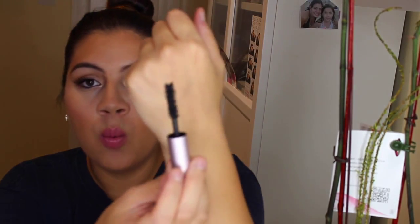My next favorites are three mascaras. The first is the Too Faced Better Than Sex mascara. I love this when I'm not wearing falsies. I don't know what technology it uses, but it has clumps on the brush that don't transfer as clumps onto my lashes — I hate clumpy lashes. It gives me that va-va-voom effect without having to wear false lashes.